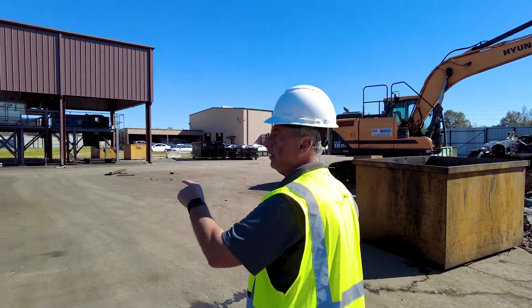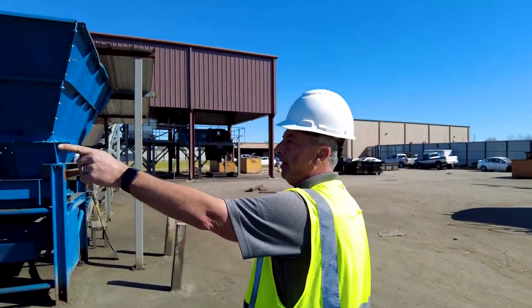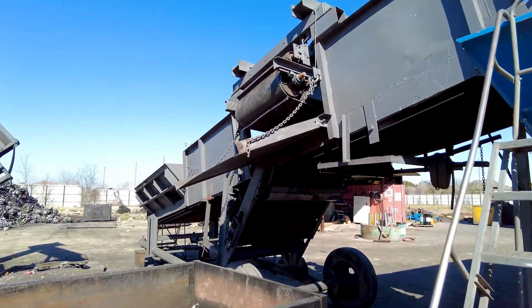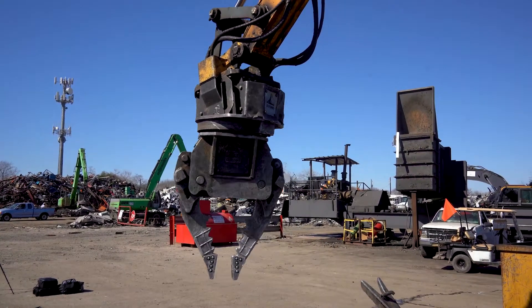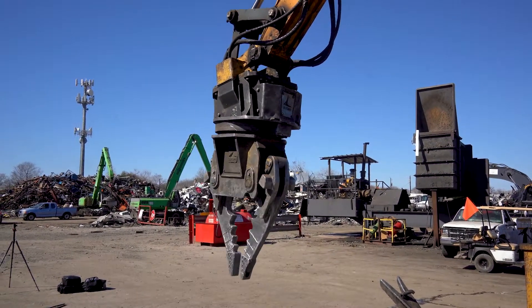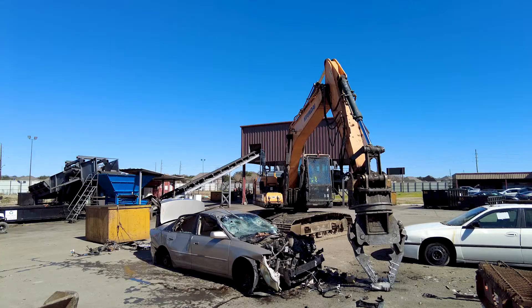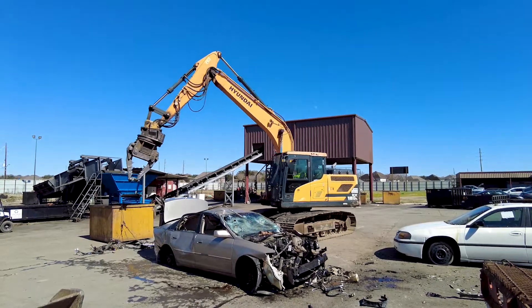We have a small shredding operation and we're trying to grow it to the next level. With the Hyundai, it's been a great help pulling all these engines and transmissions. We are very strong in processing engine and trans. My operators loved that machine since it's making their job easier, and the function of that SAS is better than what was introduced to us in the past.